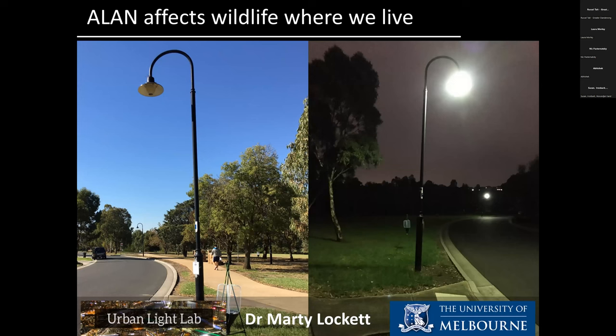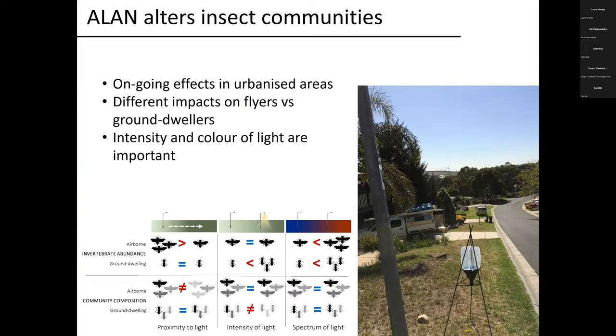I just wanted to touch on a couple of recent projects that emphasize that artificial light at night is not something that's just affecting baby turtles and kangaroos — it's also affecting all the wildlife around us where we live, in our streets, gardens, parks and even car parks. The first study was one we did a few years ago in the City of Whittlesea in Melbourne's north, where we sampled insect communities under streetlights and in the dark places between streetlights. To our surprise, streetlights were continuing to have a really strong effect on insect communities.